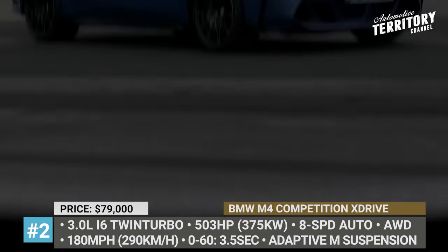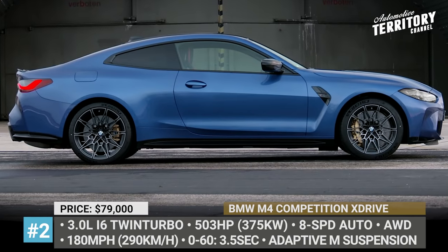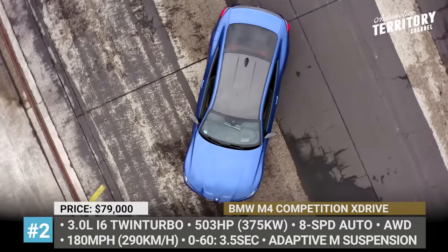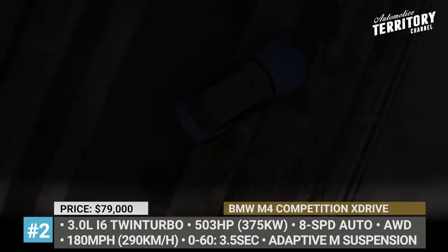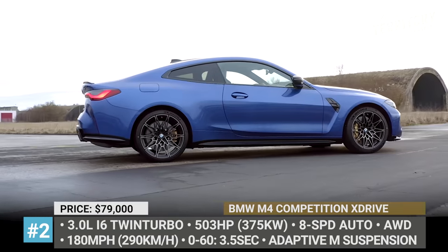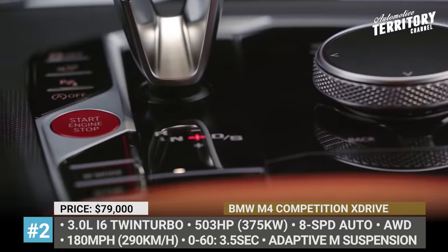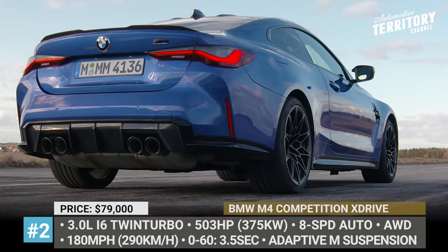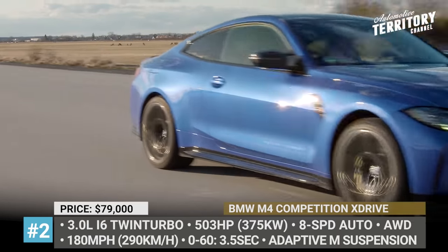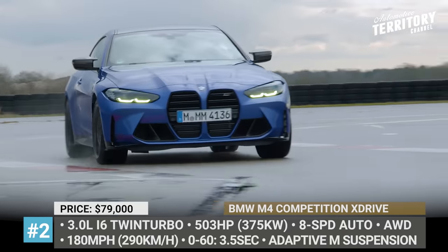BMW M4 Competition X-Drive — the new flagship of the 4 Series Coupe originally came out in a classic rear-wheel drive configuration, but it is being joined by the considerably quicker all-wheel drive version. The 3-liter inline-6 twin-turbo is still here, but in this configuration a manual 6-speed transmission is no longer available. Instead, gear shifting is taken care of by an 8-speed M-Steptronic torque converter. Despite the same output numbers of 503 horsepower and 479 pound-feet, the M4 Competition X-Drive is 0.4 seconds quicker to 60, now clocked at 3.4 seconds.